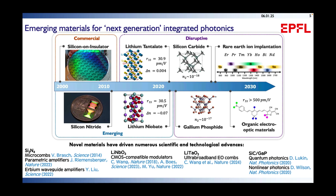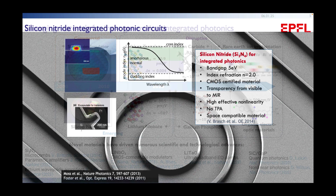Over the last decade there has been a tectonic change with new low-loss materials — starting from silicon nitride and lithium niobate, and now a new wave of disruptive materials such as lithium tantalate and gallium phosphide — that offer new functionality in terms of transparency window, nonlinearity, and critically, ultra-low loss. I'd like to tell you about some of the devices possible with these new platforms.